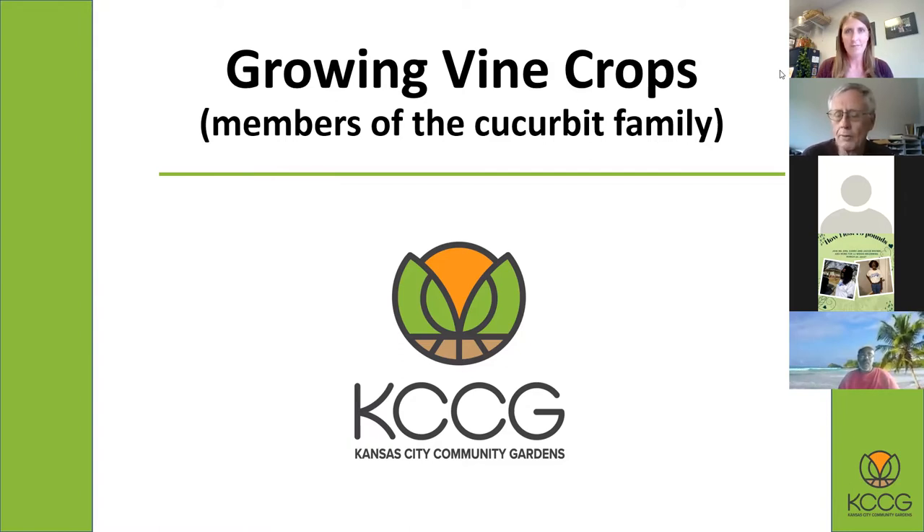Today we're going to talk about growing the vine crops. There's always a little bit of confusion about what actually is a vine, because people talk about tomato vines and sweet potato vines, which are true vines. But today we're going to be talking about the vine crops that are members of the cucurbit family. They group vegetables by different family groupings and they have similar characteristics.